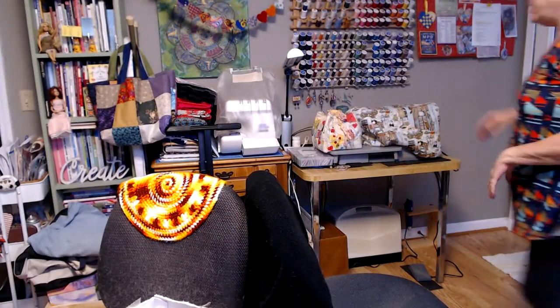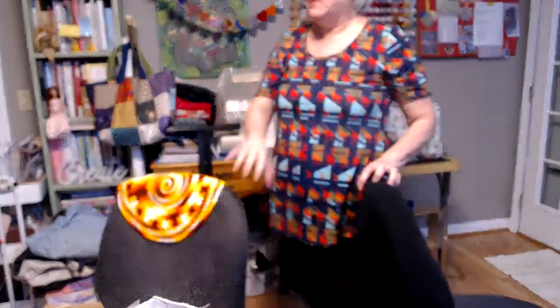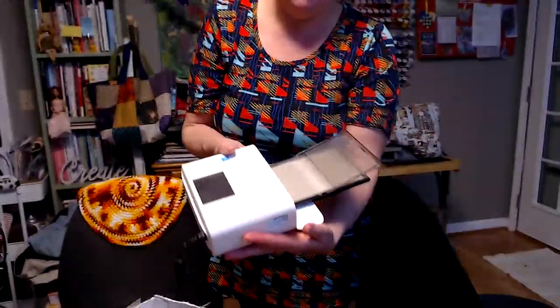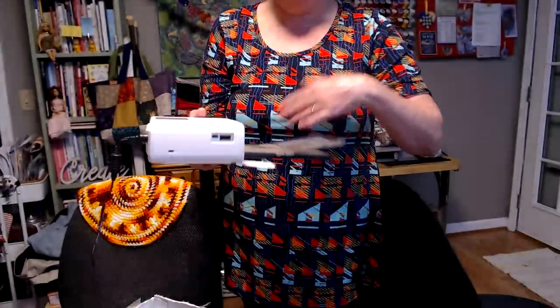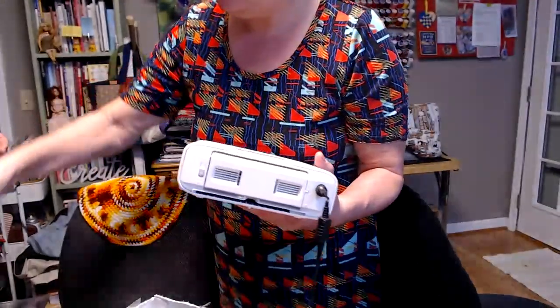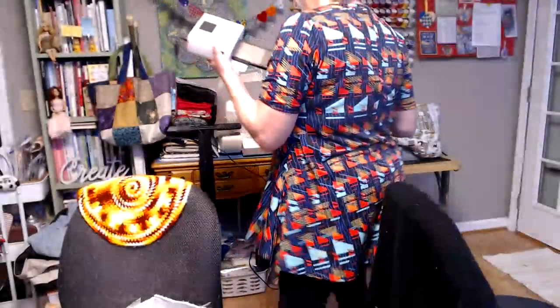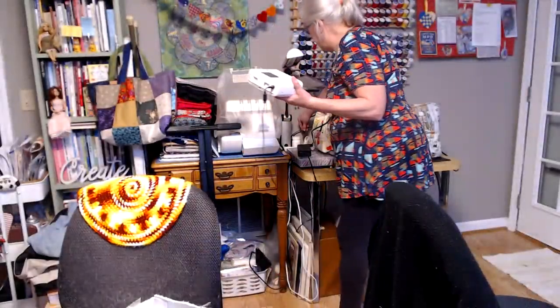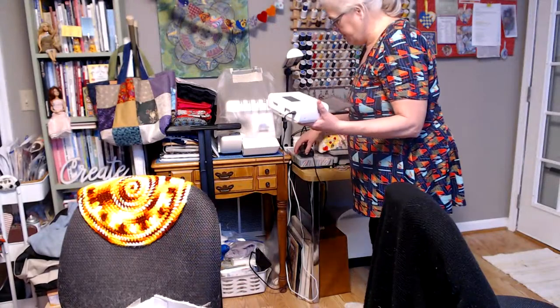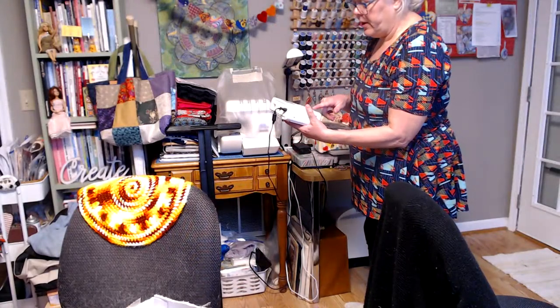This is the little Canon printer — see, it has this tray and that's where you put the paper in. Boy it is dusty! It may take me a minute, so Scott can tell you about his other find while I get it turned on.